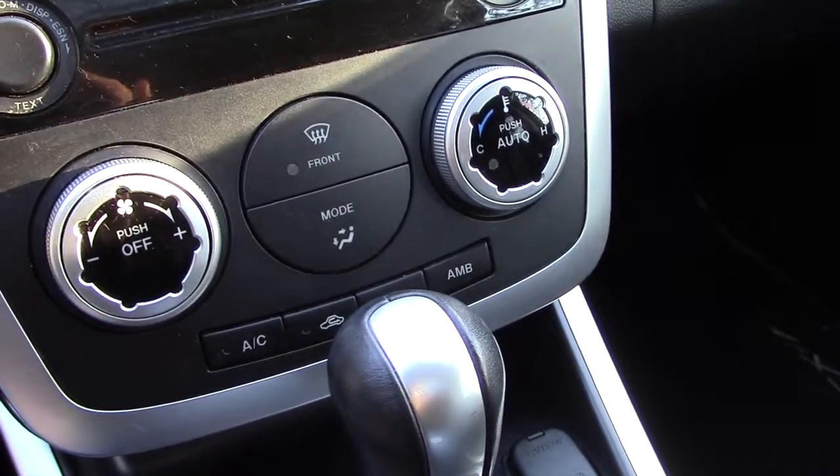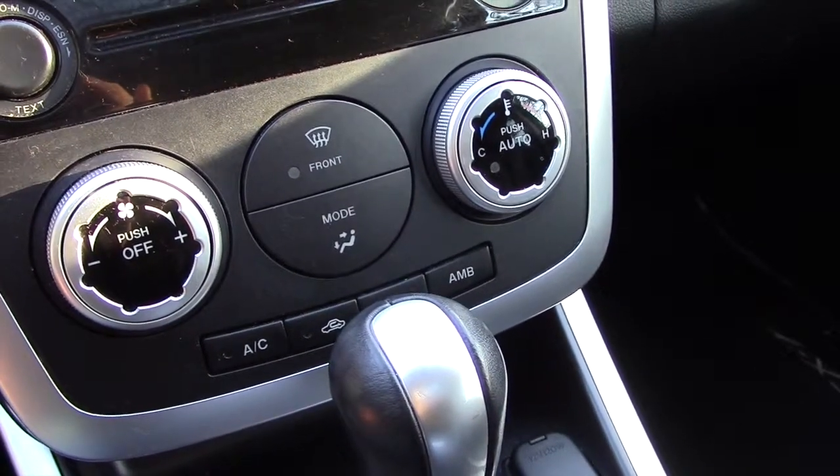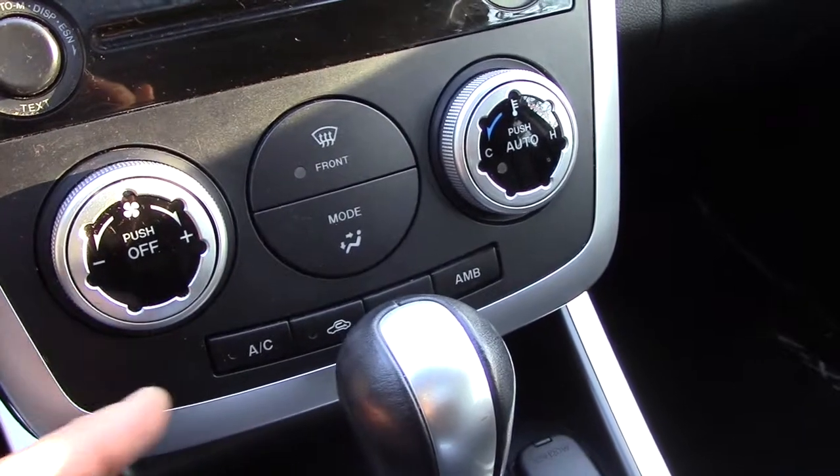The defroster generally uses about 20% more fuel. If you're running it for four or five months of the winter, you're really wasting a lot of fuel. So keep an eye on both of those.